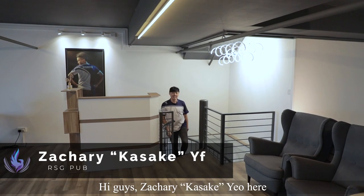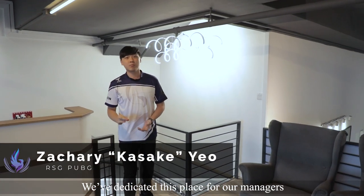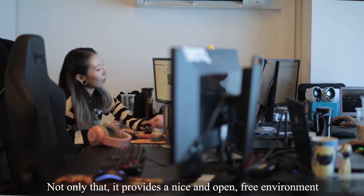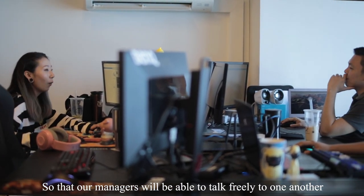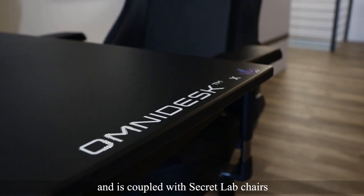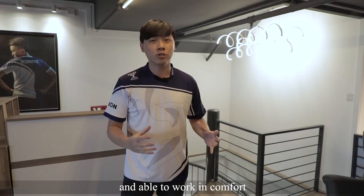Hi guys, Zeki Kazake Yeo here, and we've moved on to the second floor of the HQ. We've dedicated this place for our managers to be able to work in focus. Not only that, it provides a nice, open, free environment so that our managers will be able to talk freely to one another. Our tables are from Omnidesk and coupled with SecretLab chairs so that our managers will have wide space and be able to work in comfort.